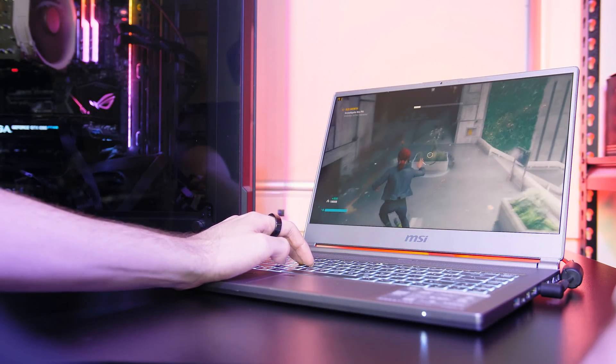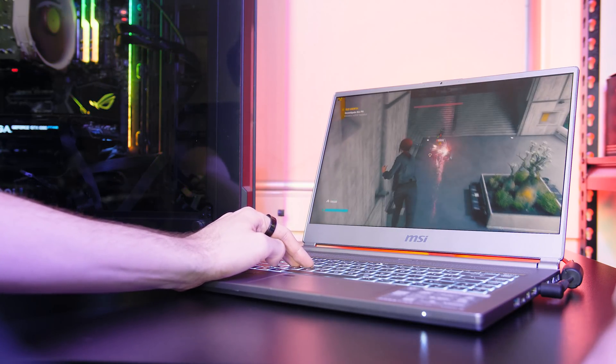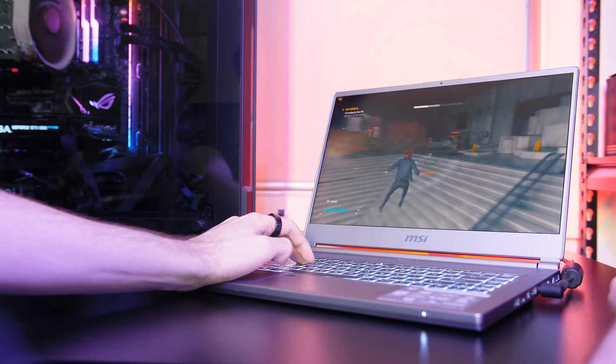Unfortunately there are no gaming results at this time as the laptops I'm testing with have different graphics. This is the only time I've ever had a laptop with a 9880H, and it's been a while since I've had an i7 paired with an 80 watt 2070 Max-Q.